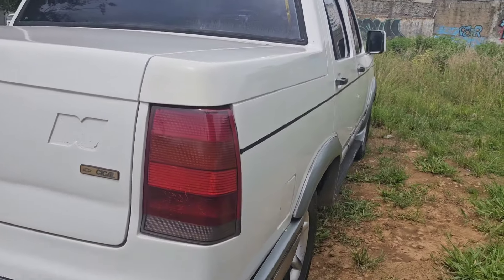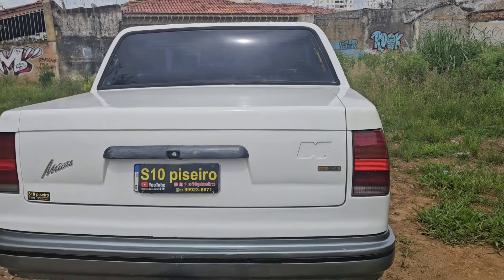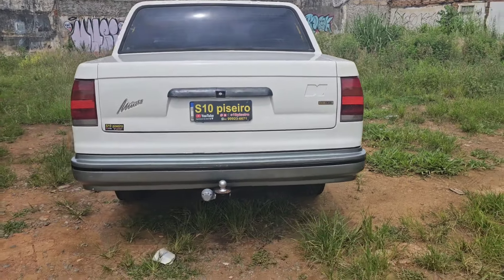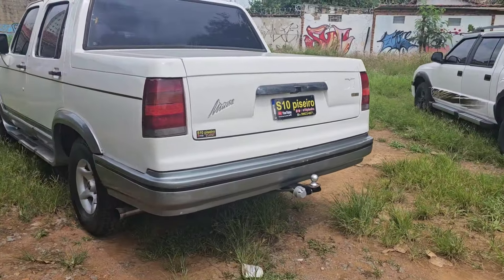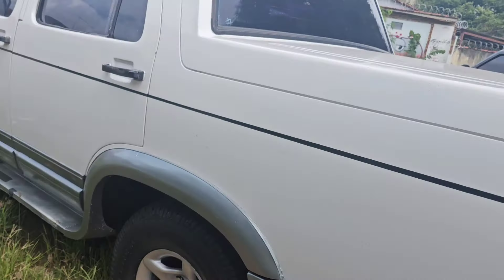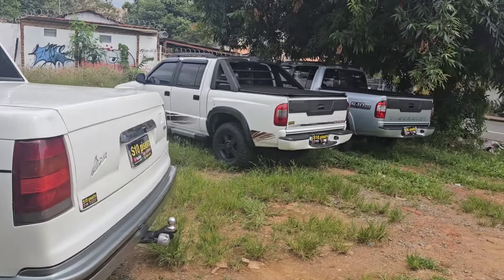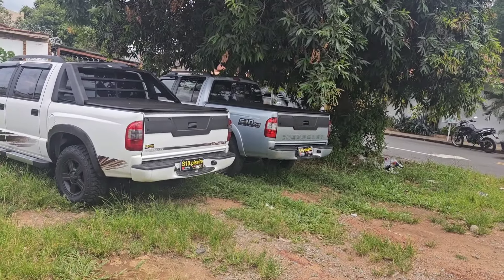Comprada aqui em Goiânia, Cical. Caminhonetona bem conservada, bagageiro grande, engate de carretinha, pneus zero, tudo funcionando. Olha só o pneu traseiro da bruta, caminhonetona de procedência. Agora se você quiser uma executiva, tem a 2005 aquela pratinha, 2006.